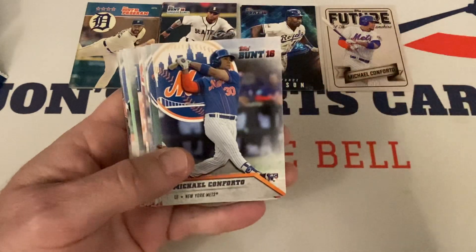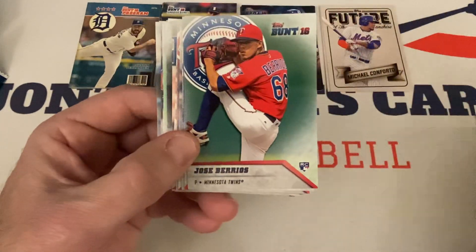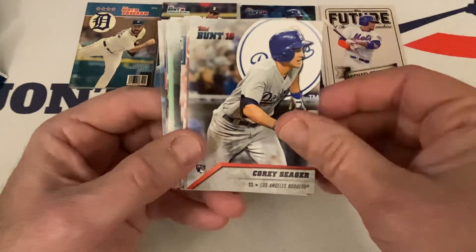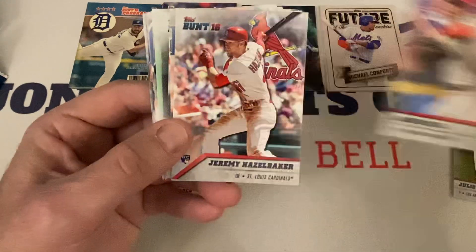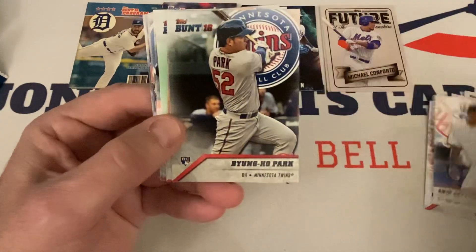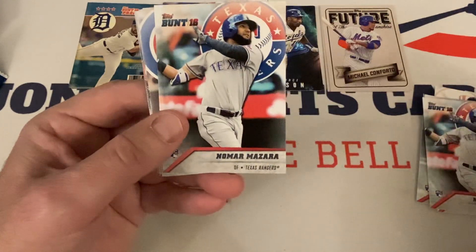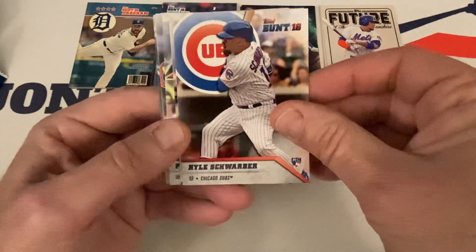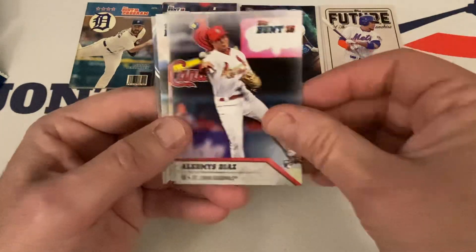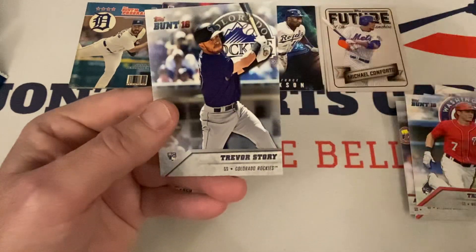And we got all these rookies. Some really good ones — Conforto, Berrios, Maeda, Urias, Corey Seager, Nola, Hazelbaker, Blake Snell, Severino, Park, Gray, Owens, Mazzara — two Mazzaras — Schwarber, Peraza, Pete O'Brien, Diaz, Piscotti, Trey Turner, Sineau, and Trevor Story. I think we got almost all the big names.